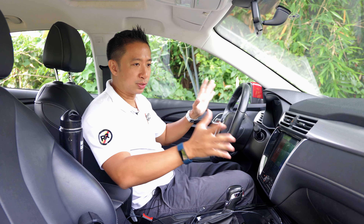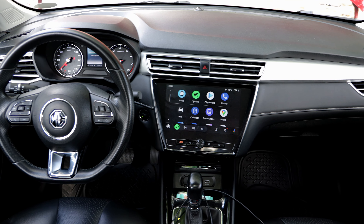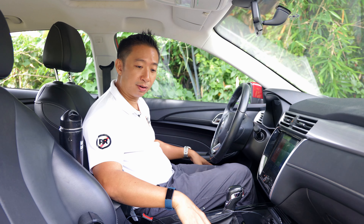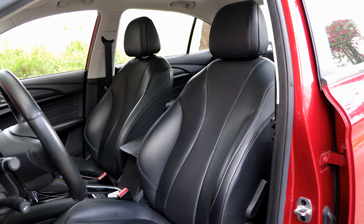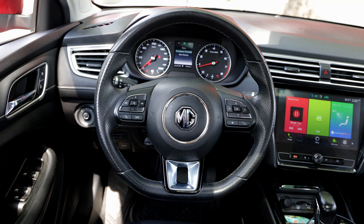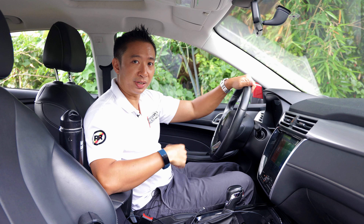As for the rest of the cabin, it has a pretty straightforward Euro vibe — mostly business blacks and silvers. This top-spec MG5 Alpha comes with black faux leather seats, and both front seats get power adjustment. The steering wheel is also wrapped in leather, and it adjusts for tilt only — it doesn't telescope, so that's a bit of a bummer for taller drivers.